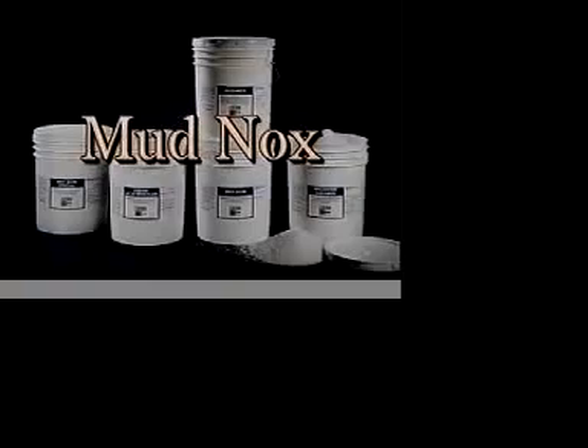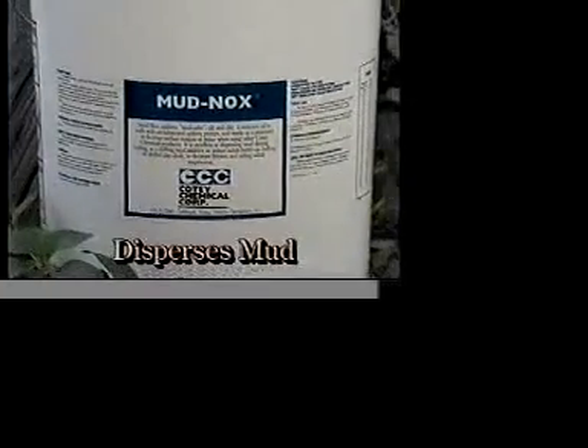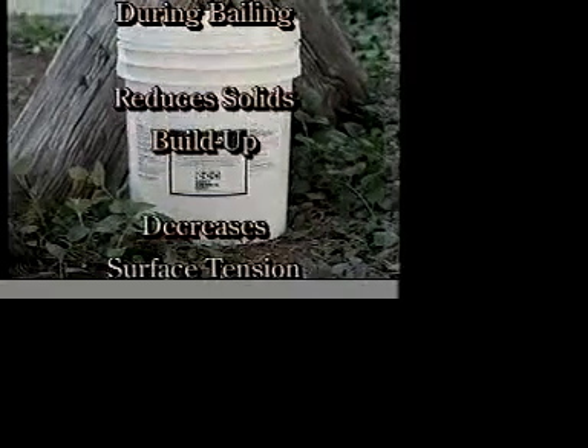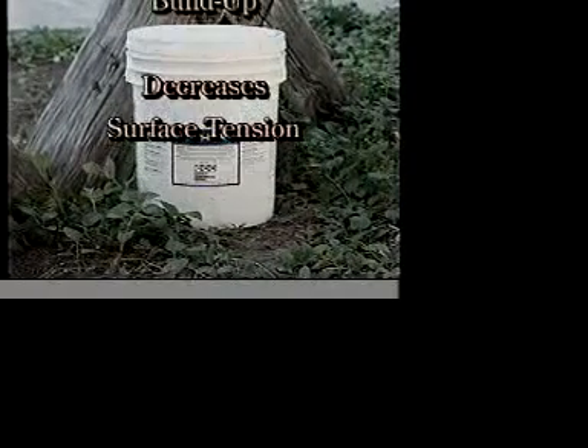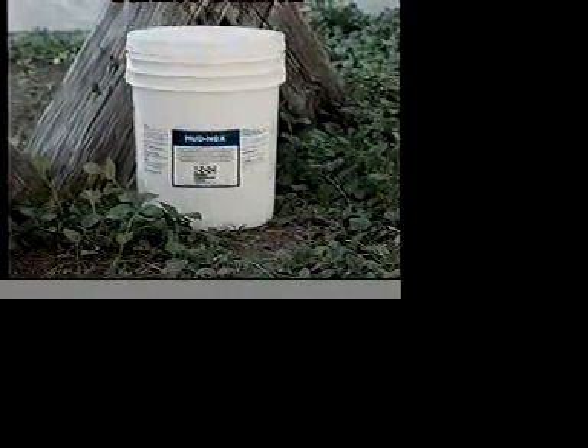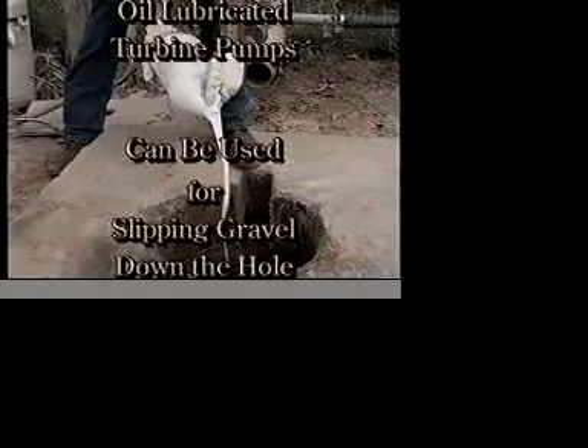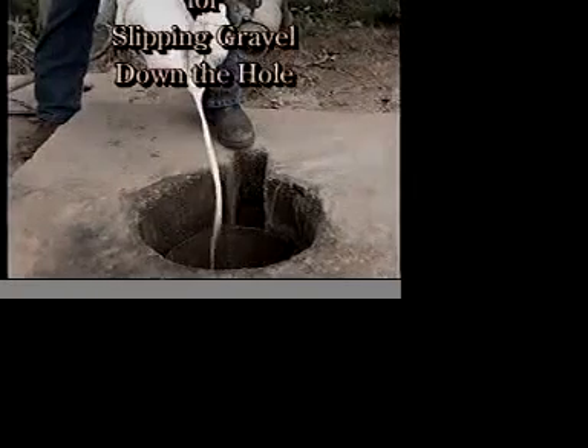Mud Knocks. Cody Chemical's Mud Knocks disperses mud during baling, reduces solids buildup when used as a drilling mud additive, decreases surface tension of water when using other chemical treatments, and emulsifies oil in wells with oil-lubricated turbine pumps. It can also be used for slipping gravel down the hole.